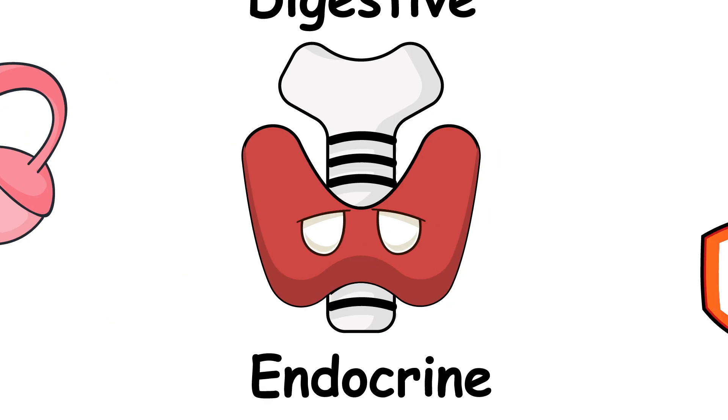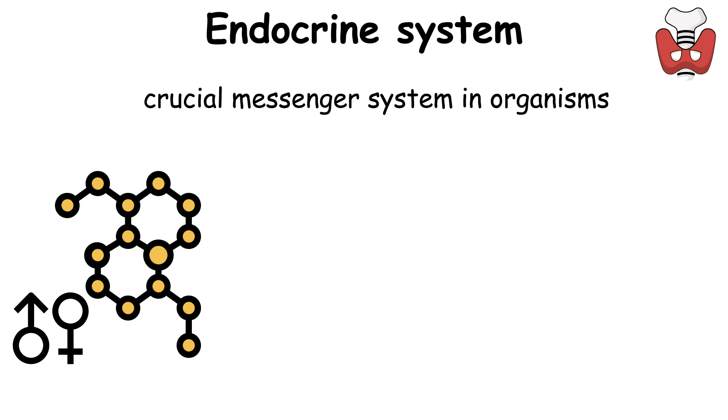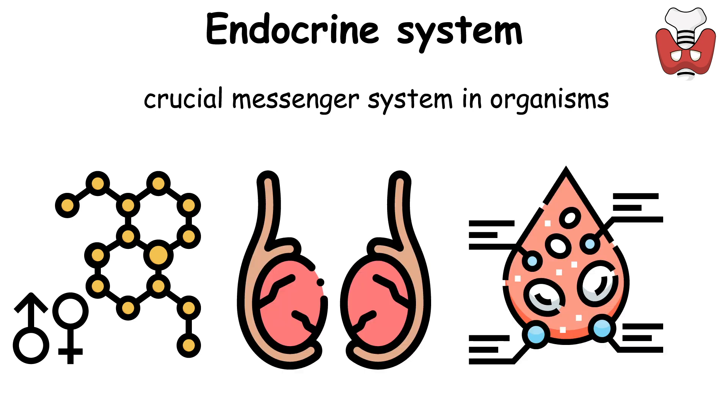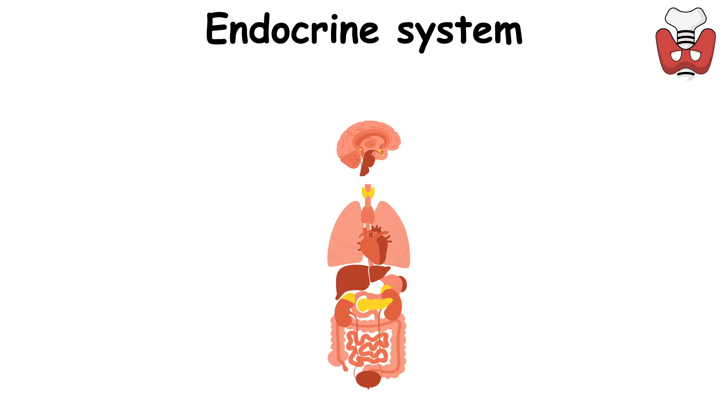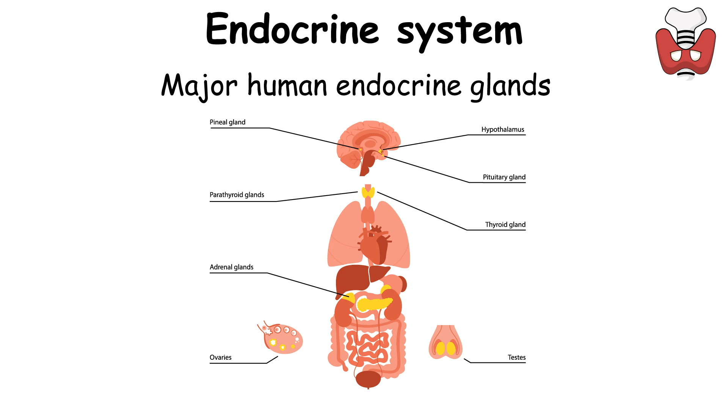The Endocrine System is a crucial messenger system in organisms, utilizing hormones released by glands directly into the bloodstream to regulate distant organs via feedback loops. In vertebrates, the hypothalamus centrally controls this system. Major human endocrine glands include the thyroid, parathyroid, pituitary, pineal, adrenal glands, and gonads — testes and ovaries.